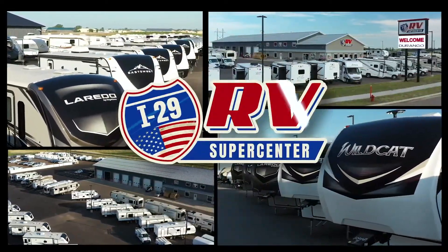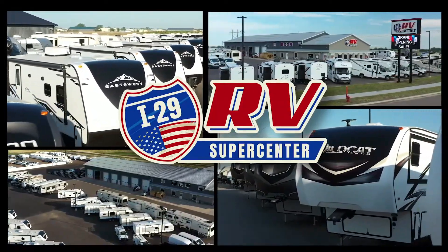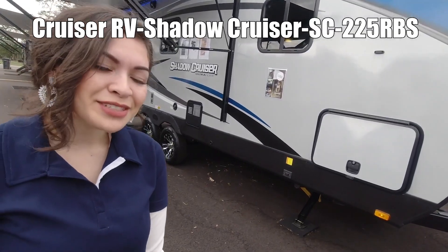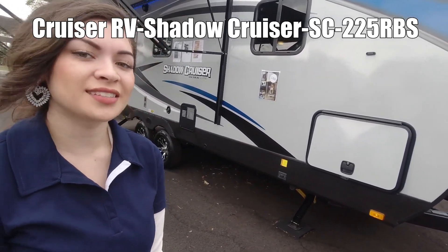Here's another great RV from I-29 RV Supercenter. Hi, my name is Jennifer and this is the Shadow Cruiser Ultralight 225 RVS.